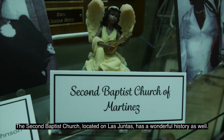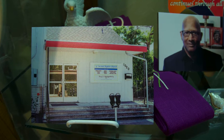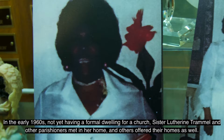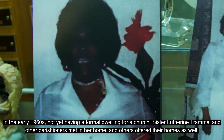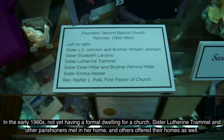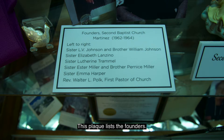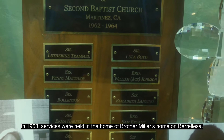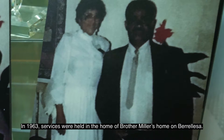The Second Baptist Church, located on Las Juntas, has a wonderful history as well. In the early 1960s, not yet having a formal dwelling for a church, Sister Lutherine Tramell and other parishioners met in her home, and others offered their homes as well. This plaque lists the founders. In 1963, services were held in the home of Brother Miller on Baralessa.